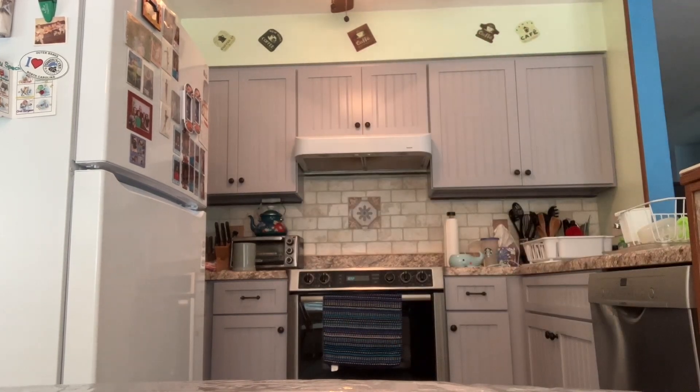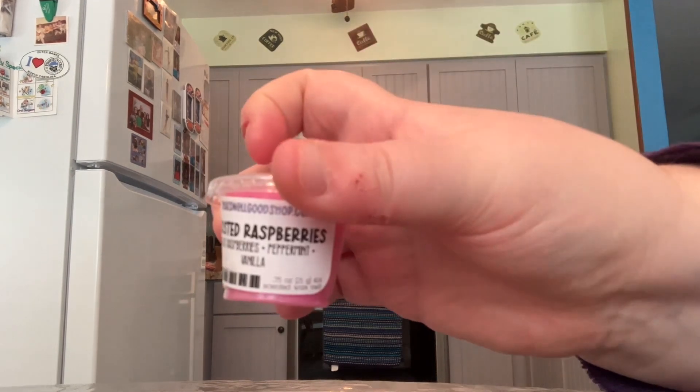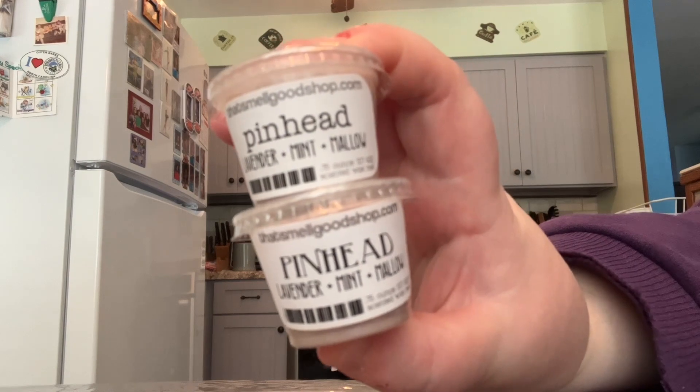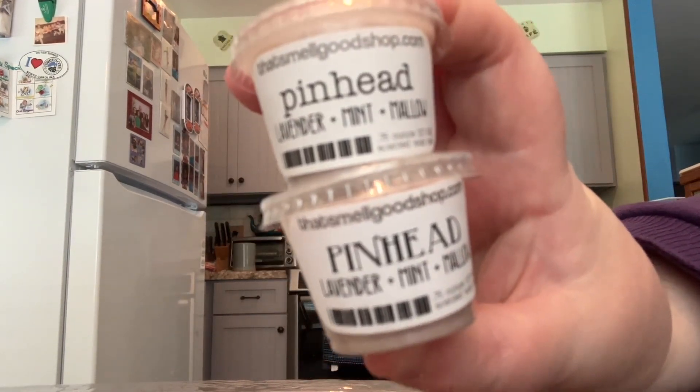Celtic Moon Spice — the notes are Cinnamon, Nutmeg, and Clove. And I have Frosted Raspberries — Black Raspberries, Peppermint, and Vanilla. And then I have two in this scent, which is my absolute favorite bedroom scent from That Smell Good Shop — it's called Pinhead, and the notes are Lavender, Mint, and Mallow. That one is always a winner in my book.